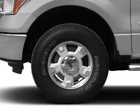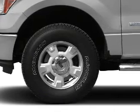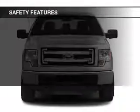Additional features include air conditioning, power windows, power mirrors, and power steering.